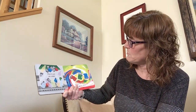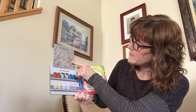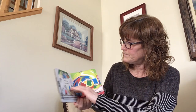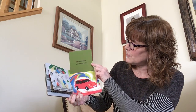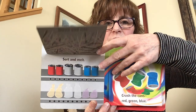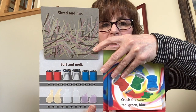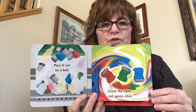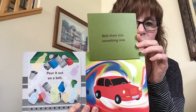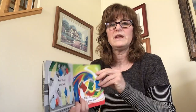Pour it out on a belt. Shred and mix. Sort and melt. Crush the cans — red, green, blue. Melt them into something new. All that recyclables can turn into potentially a car, or maybe something even better.